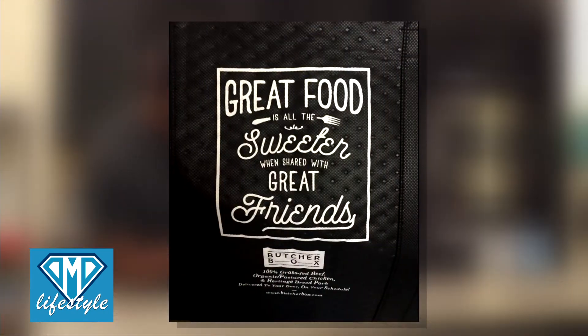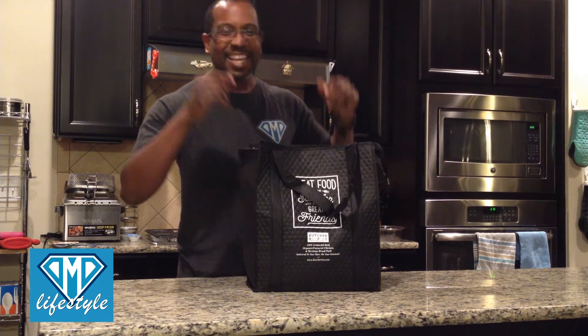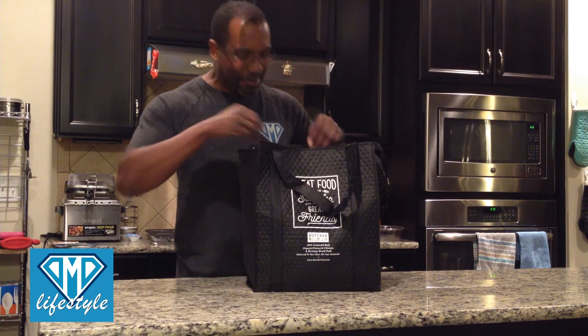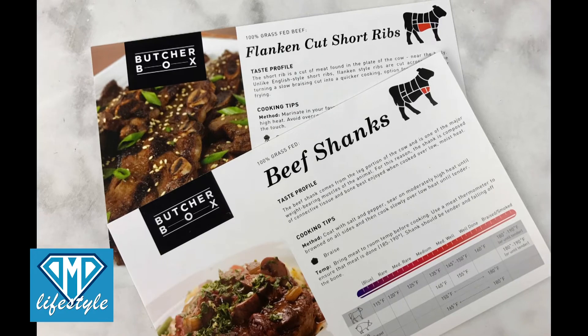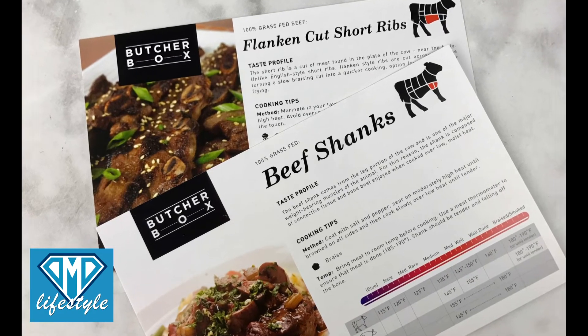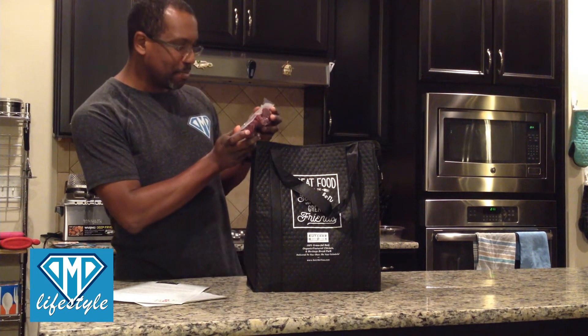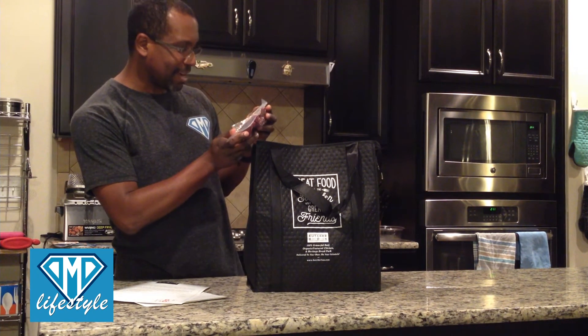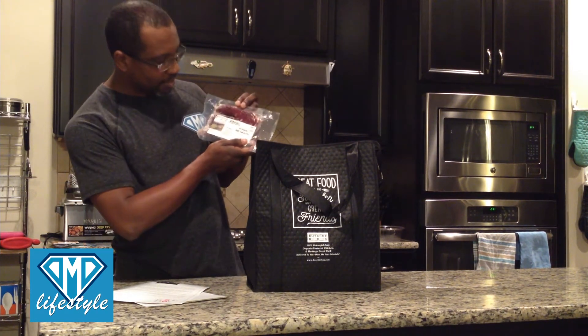Let's open it up. Great food is all the greater when shared with great friends — love that. Wow, I'm seeing this for the first time just like you are. Look at this amazing stuff — recipe cards, cooking tips. First up: 100% grass-fed, 12 ounces of thin-sliced beef.